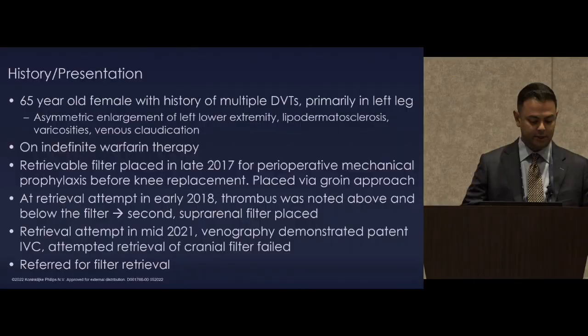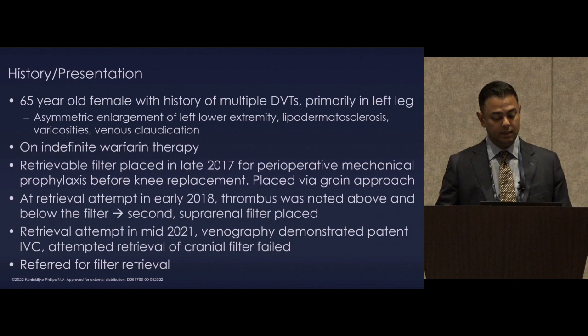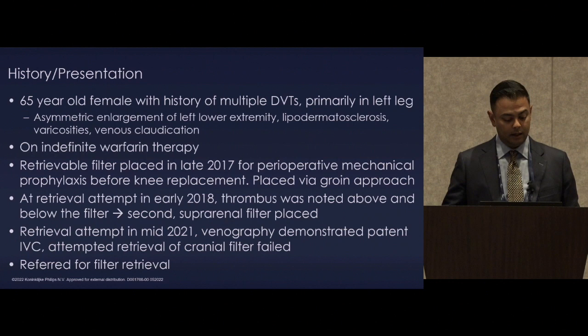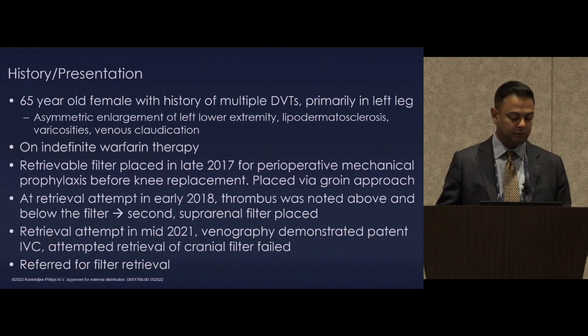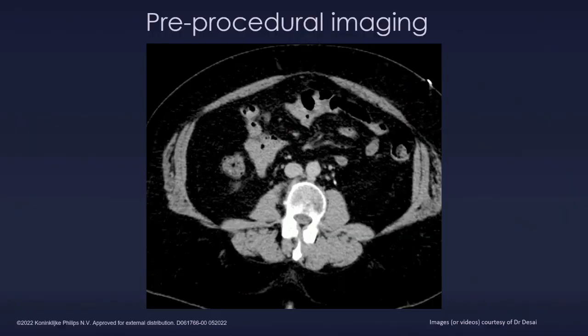This is my case. A 65-year-old female with a history of multiple DVTs primarily in her left leg, asymmetric enlargement of the left lower extremity, extensive venous stasis changes with skin damage, varicosities and venous claudication, on indefinite warfarin therapy. A retrieval filter was placed in late 2017 for perioperative mechanical prophylaxis before a knee replacement, placed via groin approach. At retrieval attempt in early 2018, thrombus was noted above and below the filter and a second suprarenal filter was placed on top. A referring operator attempted retrieval in 2021 — venography showed a patent IVC, thrombus likely remodeled on anticoagulation — but was unable to retrieve the cranial filter and referred it to us.